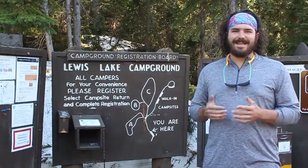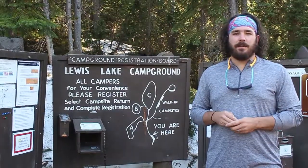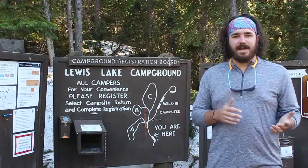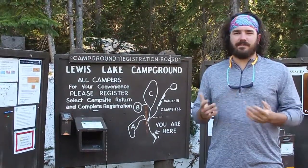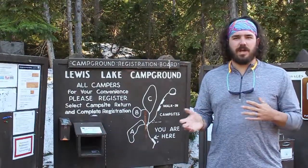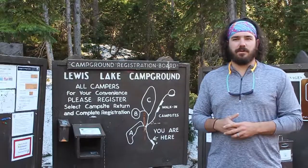Lewis Lake is a first-come first-served campsite. There are no reservations taken and it is the last one to fill of that type, usually, in Yellowstone. So it makes it great for individuals who don't really know if they're gonna stop or when they're gonna get to Yellowstone. You can always come here, stay for a night, and then move on to another location if you need to.